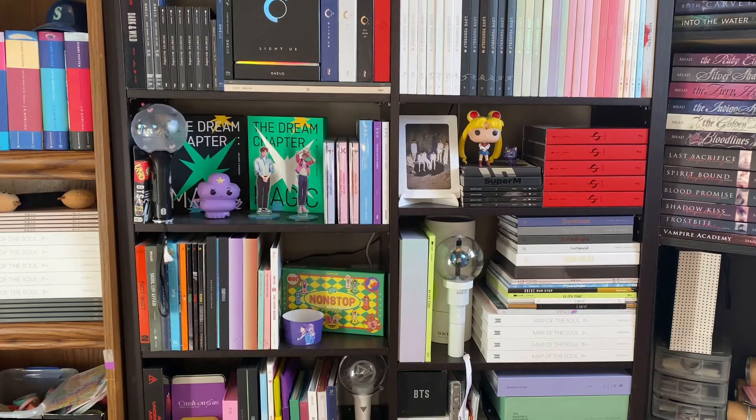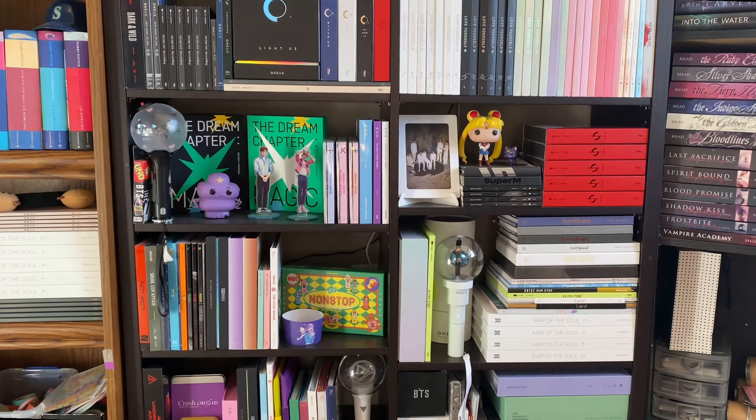Hi guys and welcome back to my channel. Today I am filming my updated K-pop collection video, or like my updated K-pop shelves video. I just wanted to film this intro with the camera steady like this. I know you can't really see everything so I will film a wider shot of everything and show you all of my bookshelves, but it'll be a little bit shaky.